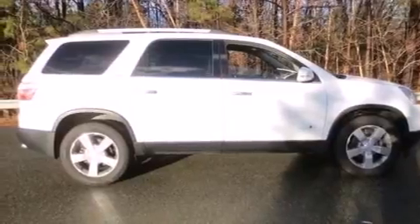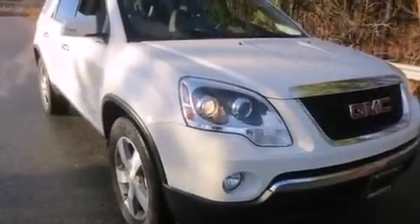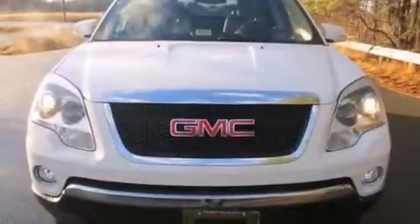Also included are rear curtain airbags, rear seat child-proof door locks, an auto-dimming rear-view mirror, four-wheel disc brakes with an anti-lock braking system, and a power rear liftgate.